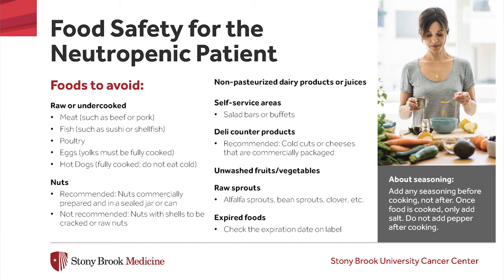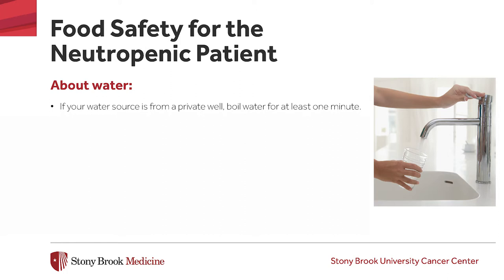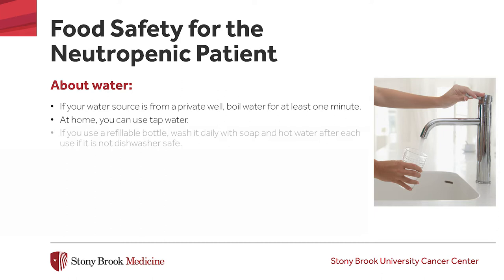Fresh produce is allowed but it must be washed thoroughly. You should avoid raw sprouts. Add any seasonings to foods before cooking, not after. Once food is cooked, the only seasoning you should add is salt — no pepper after cooking. If your water source is from a private well, you will need to boil your water for at least one minute before it can be used for drinking. If you receive water from the Municipal Water Company, you can use tap water. If you like to use a refillable bottle, it should be washed daily with soap and hot water if it is not dishwasher safe.